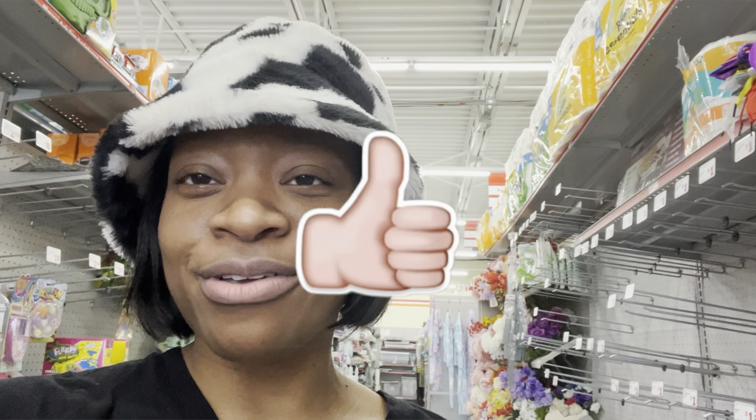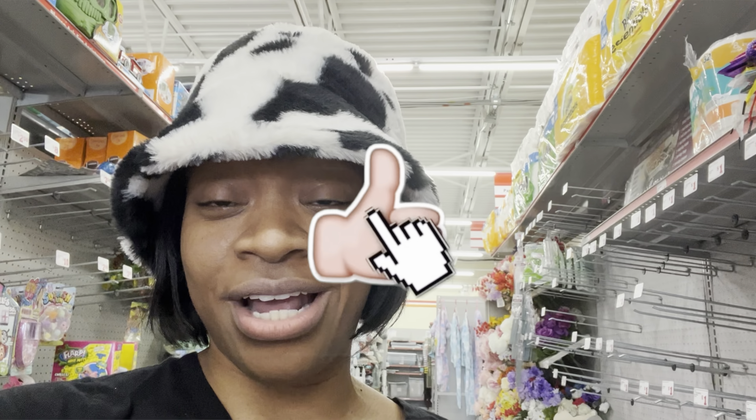Hey y'all, it's Dee. I'm inside of Family Dollar. We're getting ready to get into my 5-off-$25 scenario video where I'm going to show you some amazing all-digital deals where you can save at least up to 50% or more on the products you need using all-digital coupons and this 5-off-$25 coupon, which is only valid on Saturdays.